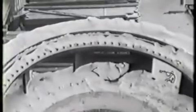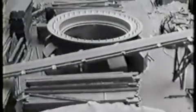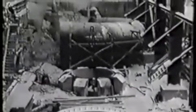Beneath the girders of the powerhouse superstructure, work is concentrated on the turbine casings. Men are assembling the speed rings and the massive steel scroll cases. There are five of these scroll cases, each weighing 150,000 pounds.